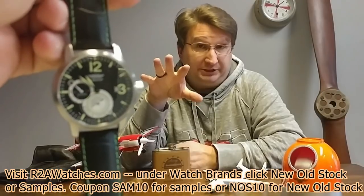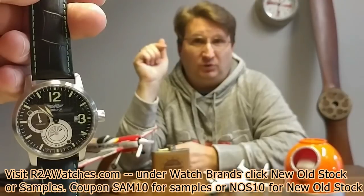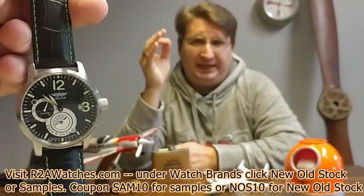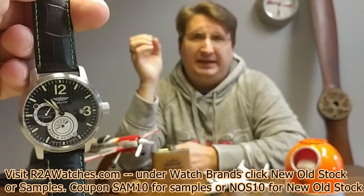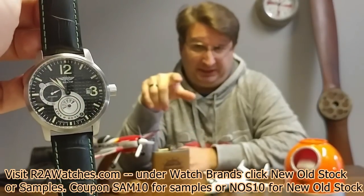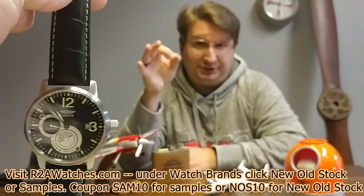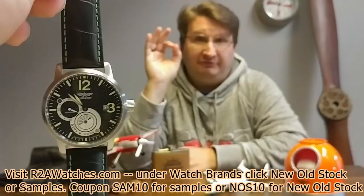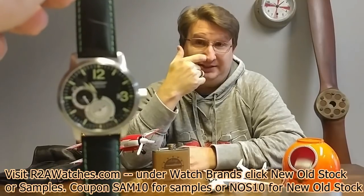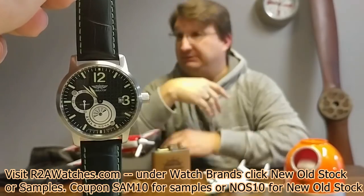It's still covered by our two-year warranty. On the new old stocks and the samples, returns are for store credit only. This is a 45-millimeter timepiece with the 3105 movement. It has an extra designation — an A or B or something — because it has a day-night indicator on it. Aviator from Russia when it was still a Russian brand: 45 millimeter, surgical grade stainless steel, manual wind.